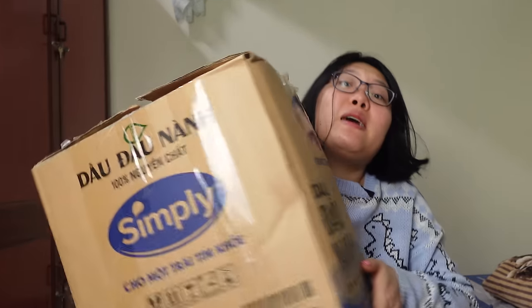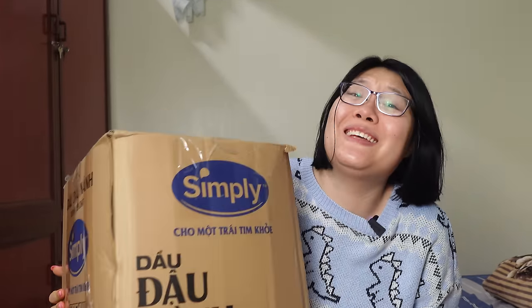Vietnamese snacks and sweets are the best thing on earth, hands down. That's why on the day when I arrived, despite not sleeping for 24 hours, the first thing I did was going to the supermarket and bought this much stuff to eat.